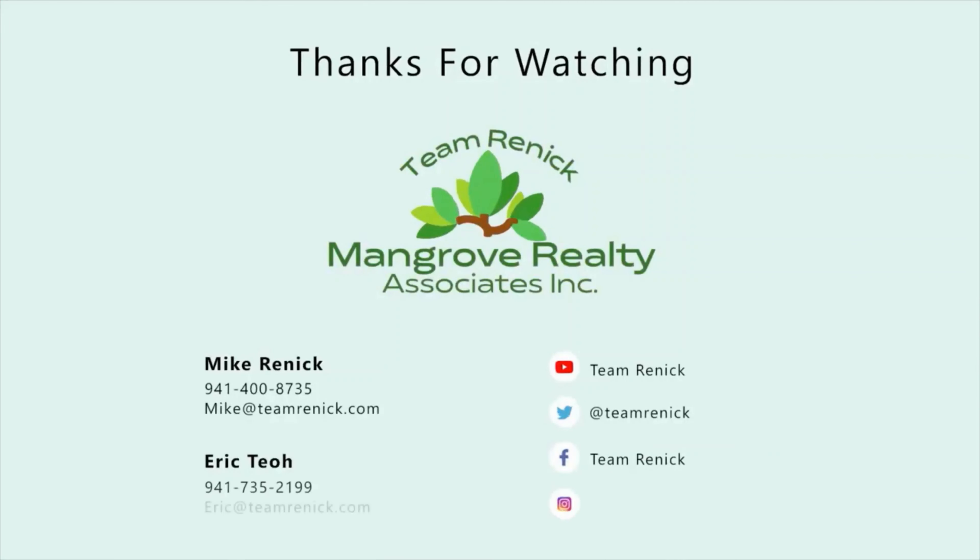My name is Mike Rennig. My direct cell, if I could be of any help, is 941-400-8735. Until next time, thanks for watching.